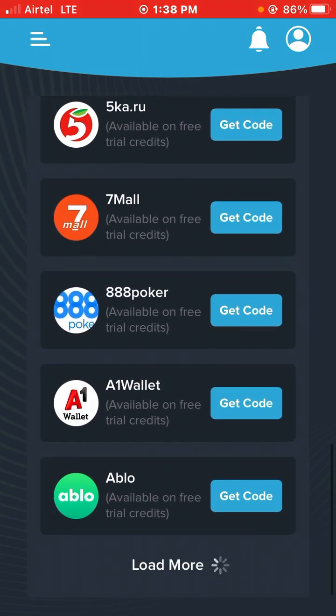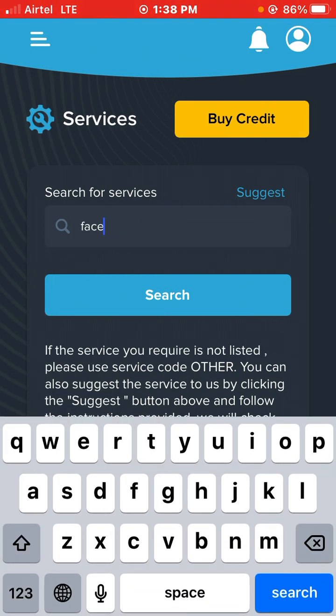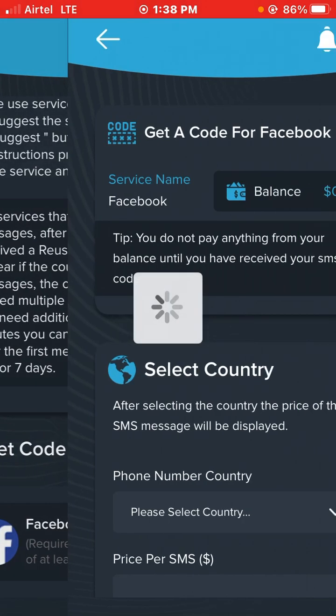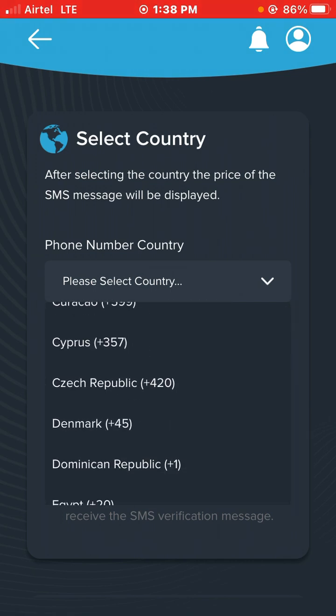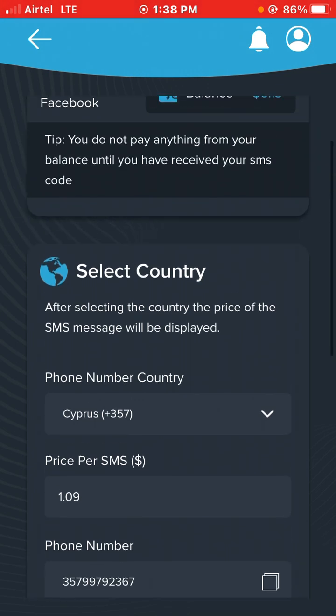I prefer you guys search for the app yourself. For example, search Facebook — they'll give you results. Look at this: it's easy, they'll say 'select countries.' I only have six dollars in my balance. Some countries are available — look, Cyprus is getting it for $10.09 dollars and it's cheap.